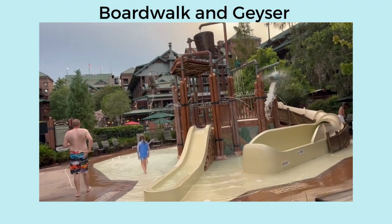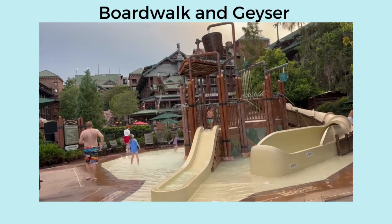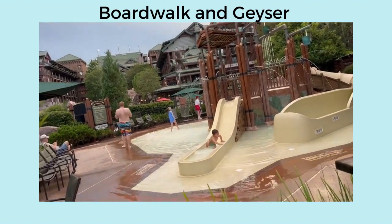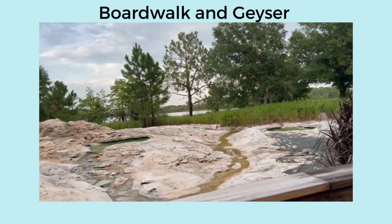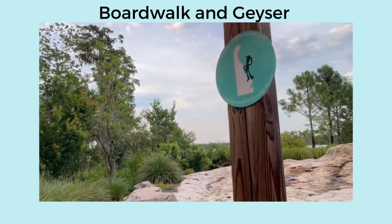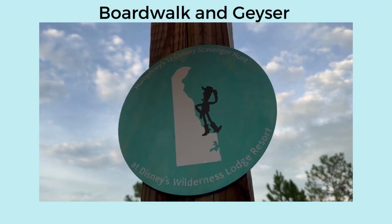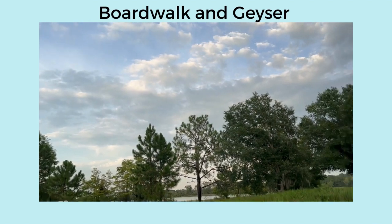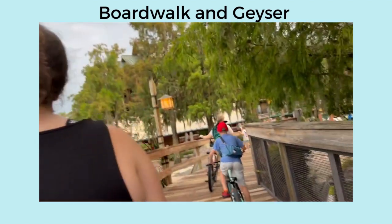Walk around to the pool bar and kids' play area. Very chlorine-y, which is a good thing. There's a scavenger hunt — a 13 Colonies scavenger hunt. What state is that, Hannah? Delaware? Good job! Am I using a bike trail?